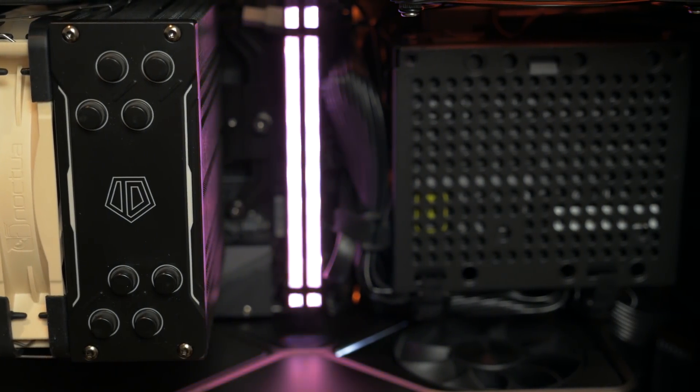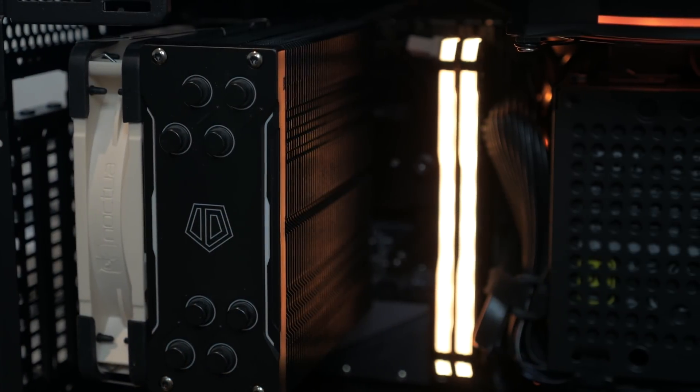I can't wait until Noctua releases the Chromax U12A, and trust me, when it comes out, you will see it here on the channel. I hope that was an enjoyable little experiment, and if you enjoyed the content today, please subscribe to get the latest updates on new content. I've also left some product links down below if you'd like to help support the work here. Big thanks for watching, have a wonderful day, and I will see you again soon.